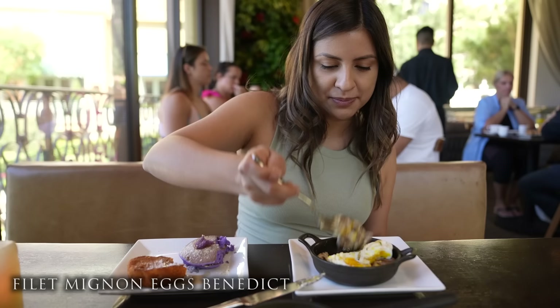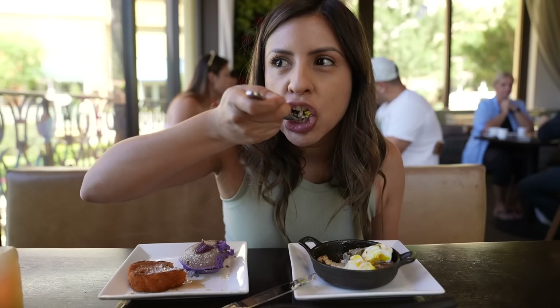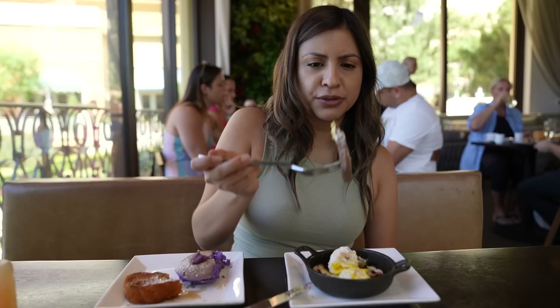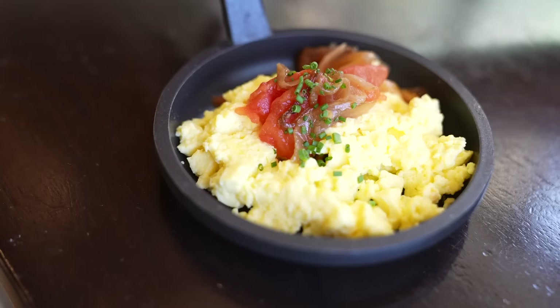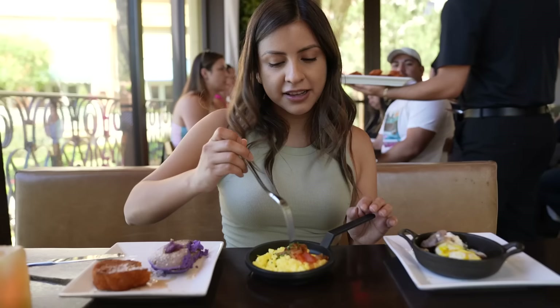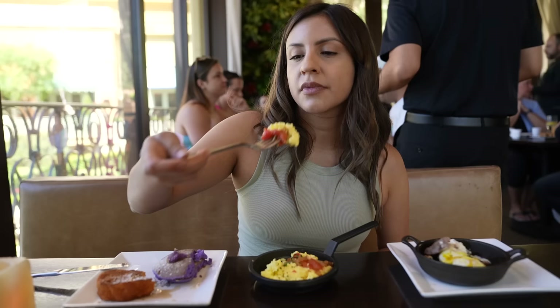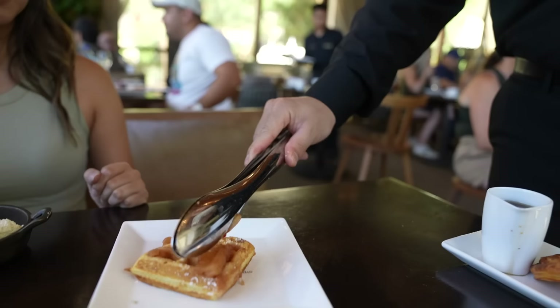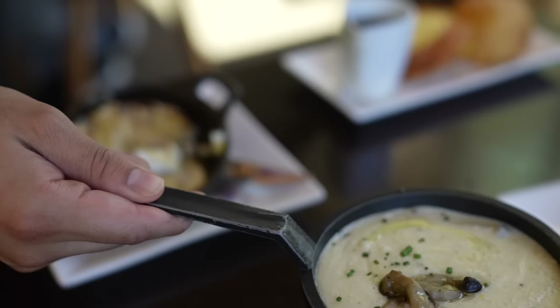We got a little bit of everything — English muffin, steak, and some egg. Nice and creamy. I would order a full size of that one if I could — you get a lot of steak right here. Next we're going to try the scrambled eggs — it's not brunch without eggs. Got a little bit of caramelized onions and tomatoes at the top. I never thought about putting tomatoes and caramelized onions on my eggs — that's a good idea.